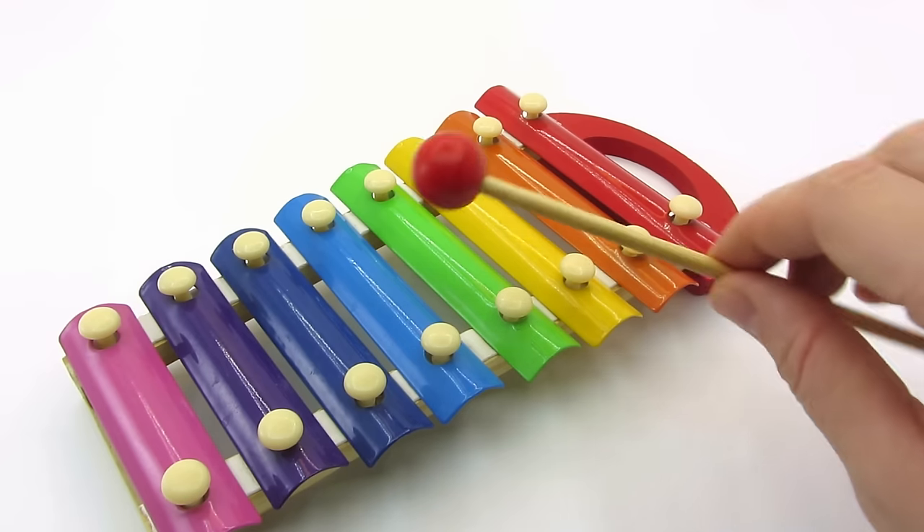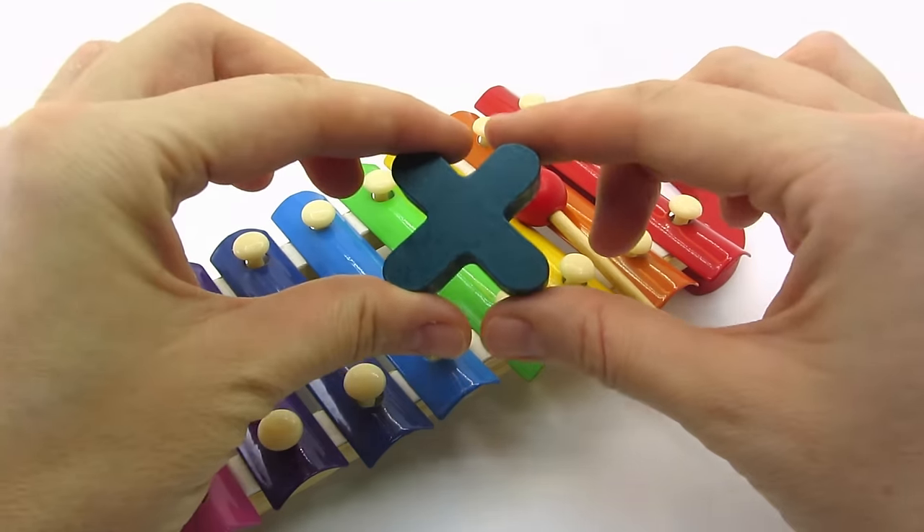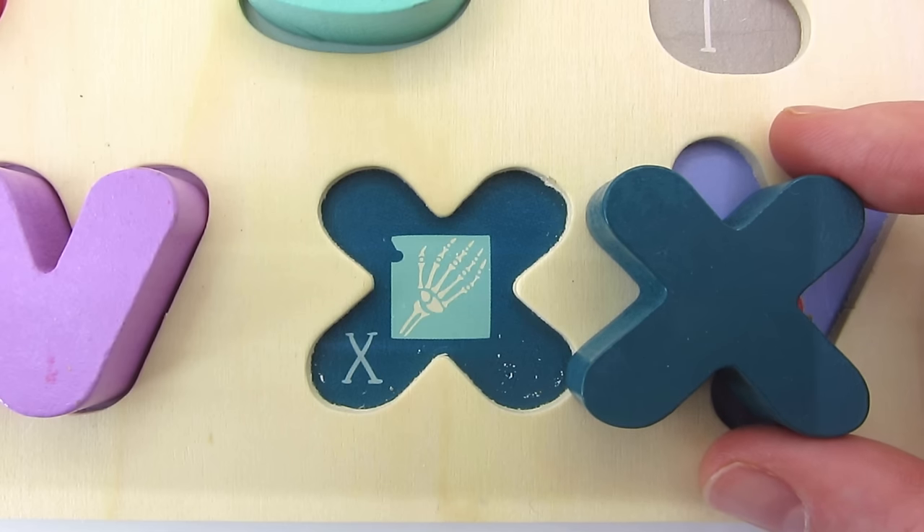Wow, it's a colorful xylophone. Let's play it. We found the letter X. X is for X-Ray.